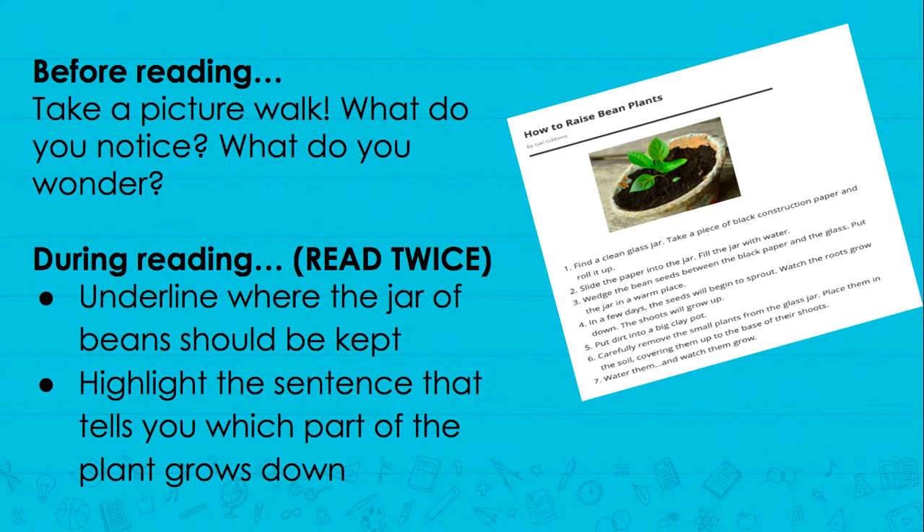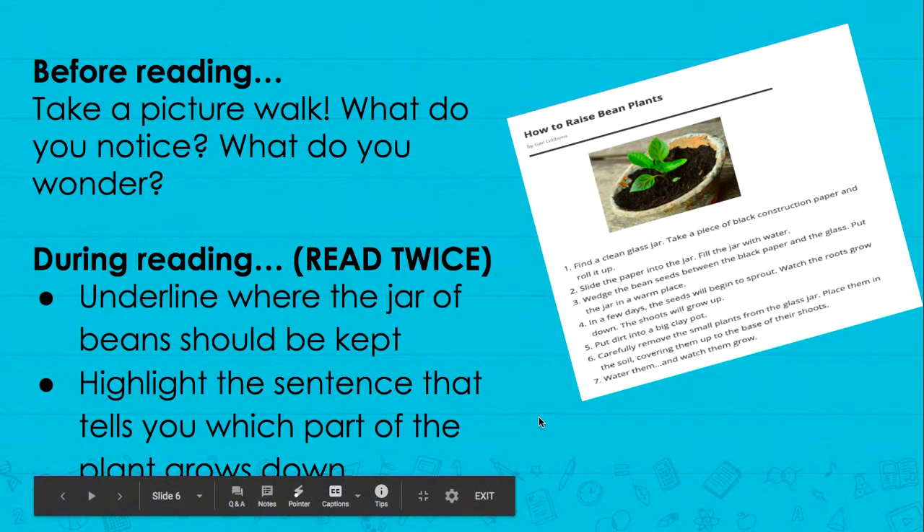While you're reading, you're gonna read it twice. The first time you're reading, you're gonna underline where the jar of beans should be kept. The second time you're reading, you're gonna highlight the sentence that tells you which part of the plant grows down. This is kind of a cool text because you can actually do this at your house. Mr. Rep and I are gonna try this because we just started a garden, so you'll have to let me know how it goes if you do decide to try it.